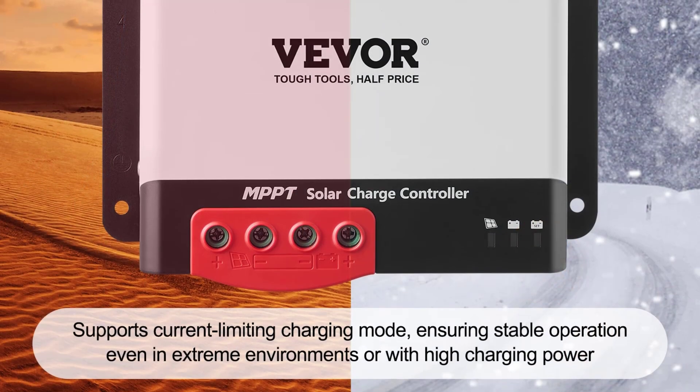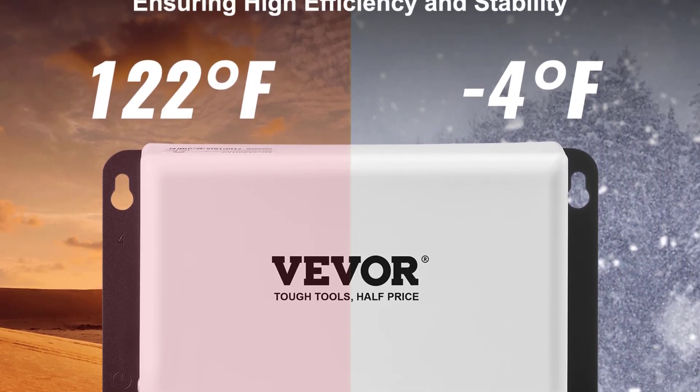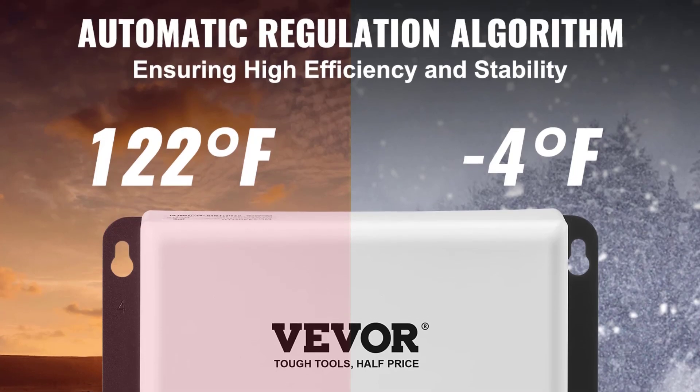They are also built to handle harsh conditions, with an operating temperature range of minus 20°C to 50°C, making them ideal for outdoor installations.